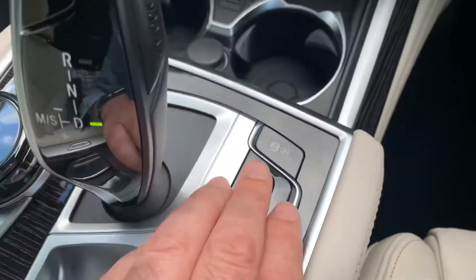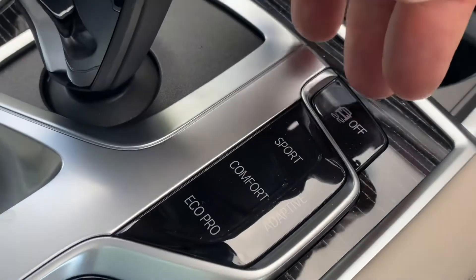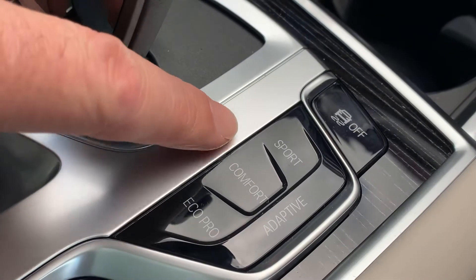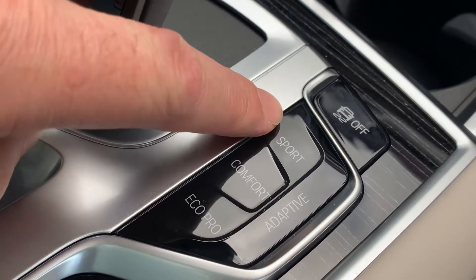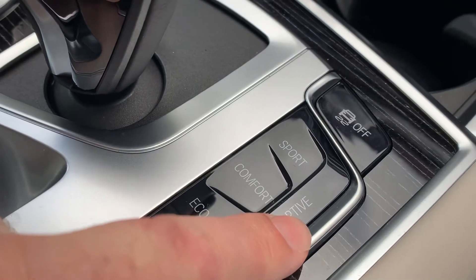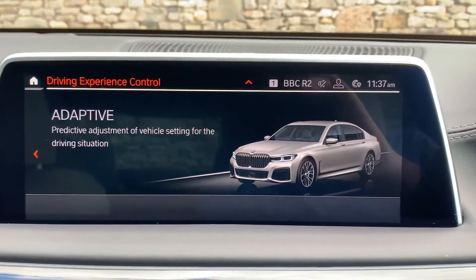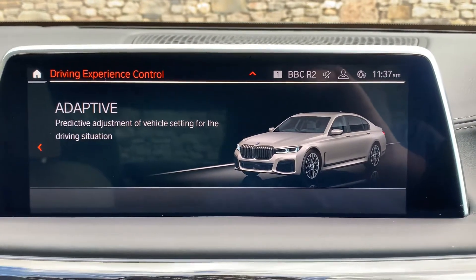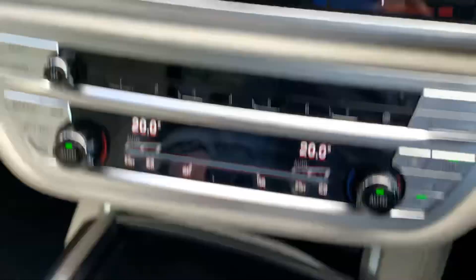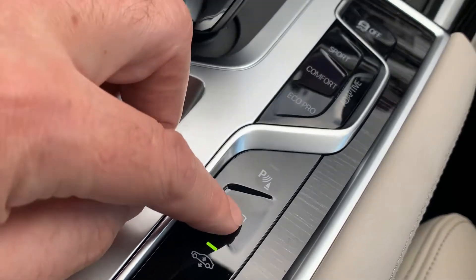It's an eight-speed automatic gearbox. On this side you've got the driving modes: traction control at the top to turn on and off, sport mode, comfort mode, and eco pro. Every time the car starts it'll be in comfort mode. Sport mode makes it feel more responsive. In adaptive mode, the car will sort itself out — going sportier when you put your foot down, or into eco pro when driving slowly.